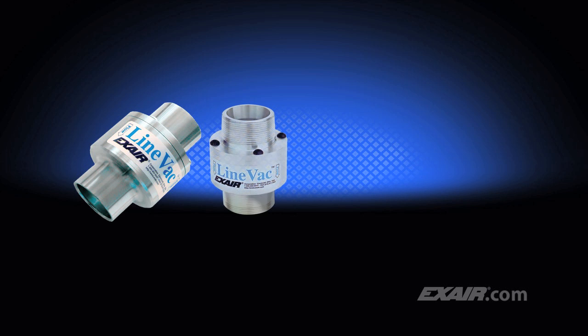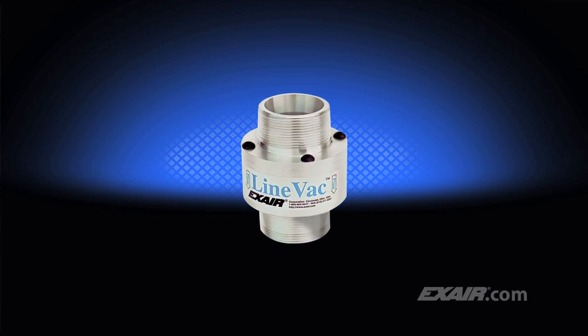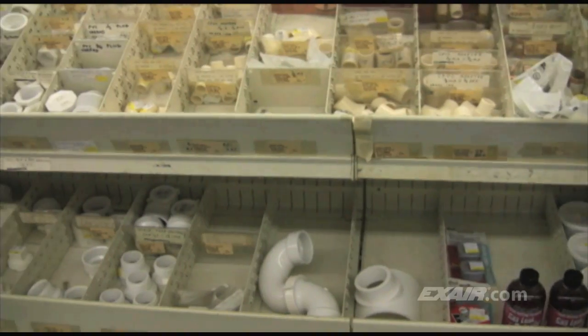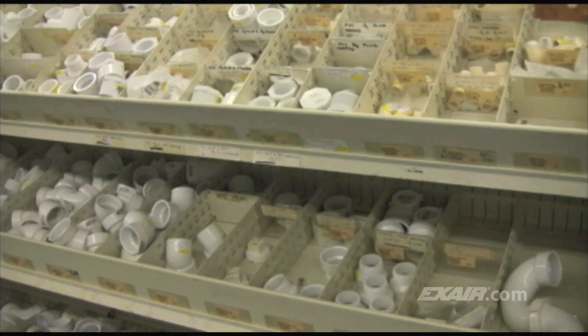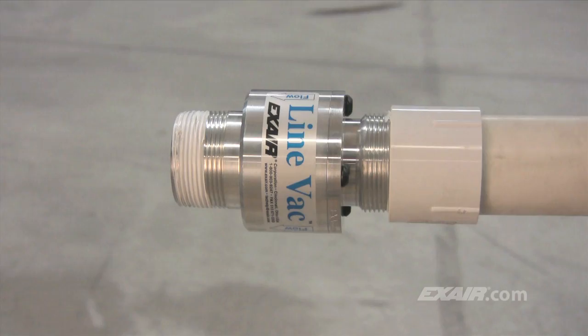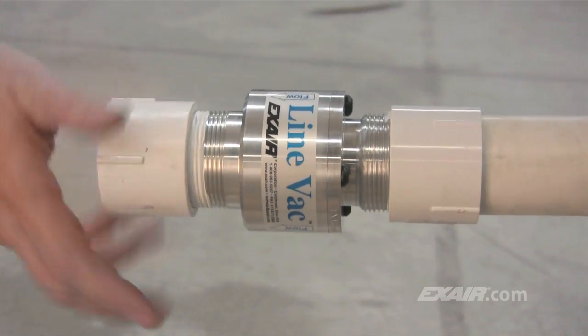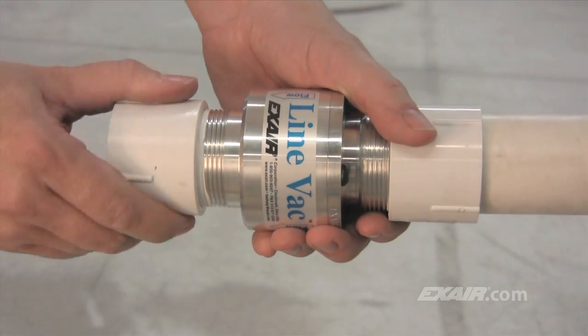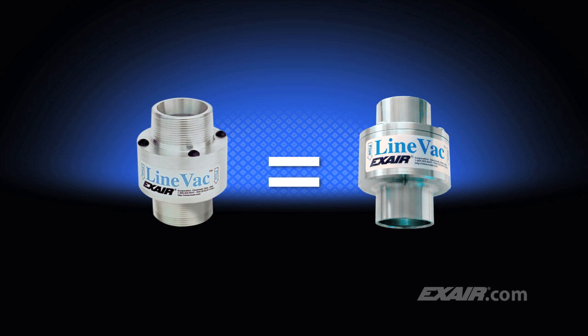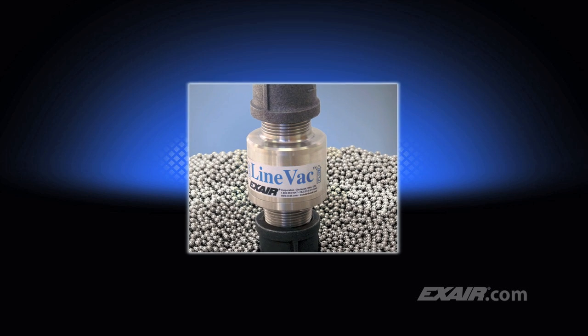X-Air's Lineback is available in a number of configurations and styles to suit your application. The threaded Lineback is a popular way to build a complete conveying system using the ordinary pipe and fittings available at any home center, hardware store, or plumber supply. The MPT threads of the threaded Lineback are designed to easily mate with the pipe couplers and fittings available at those stores. The performance is the same as our standard Lineback, and it's been used to convey anything from electrical wire nuts to the ball bearings used for drawer slides.